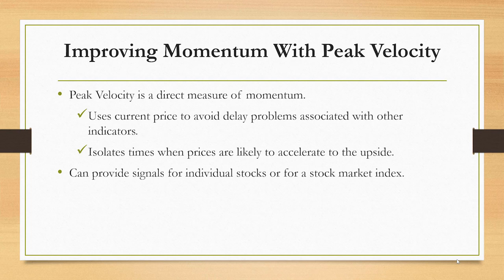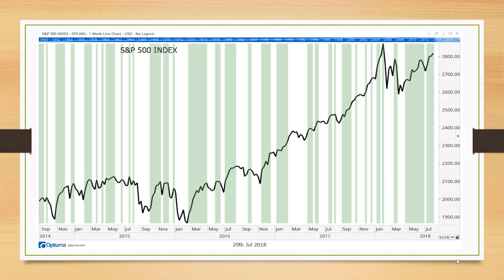By adding a moving average to it, we can isolate times when prices are likely to accelerate to the upside and get clear trading signals. These signals can apply to individual stocks or to the stock market averages. This chart applies it to the S&P 500 index, and as you can see, the signals are clear. Green bars represent buy signals, and the white areas are when we're out of the market.